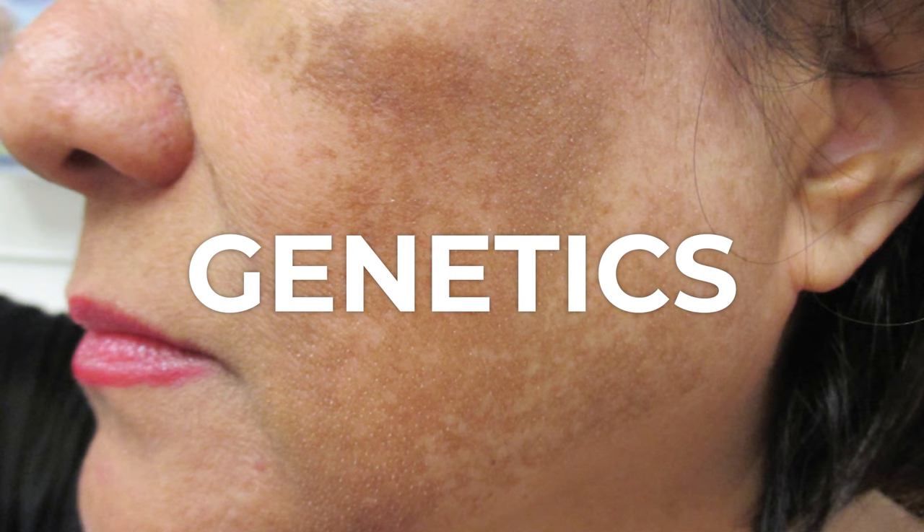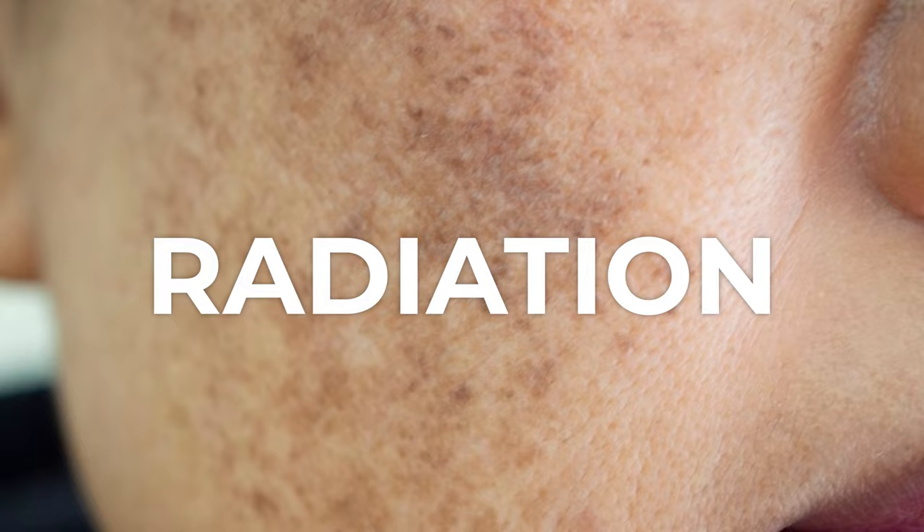Melasma, as you know, is a very common condition. It affects women more so than men and presents as stubborn pigmentation. It's caused by three things and three things only: genetics, hormonal factors, and radiation. The radiation varies between UVB, UVA, visible light, and infrared light.